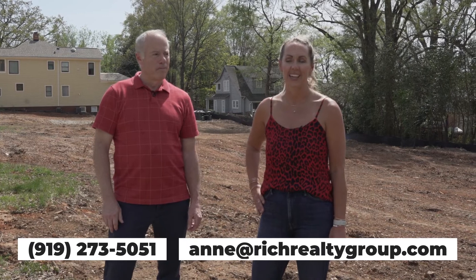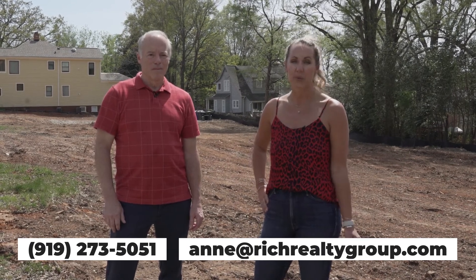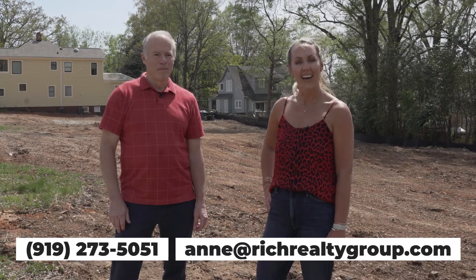If you're interested in reserving one of these units or learning more about this project, you can reach out to me — Ann Mason with Rich Realty Group. We'll put my number below, or you can email me. This is going to be a really cool building and a great investment opportunity. We look forward to hearing from you — we're so excited!